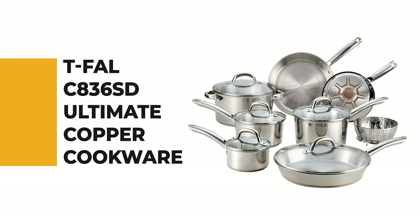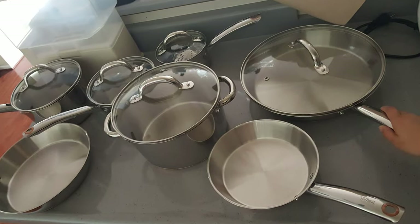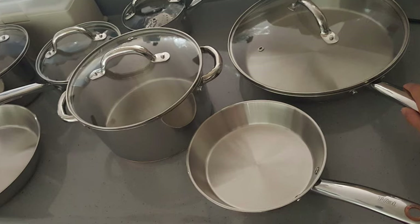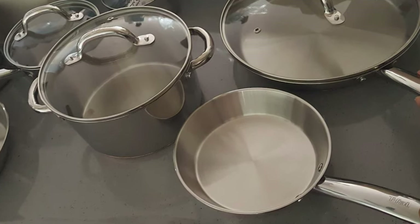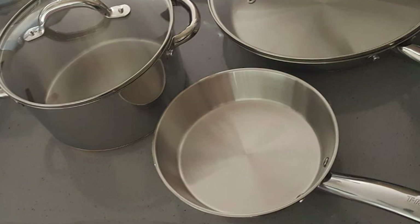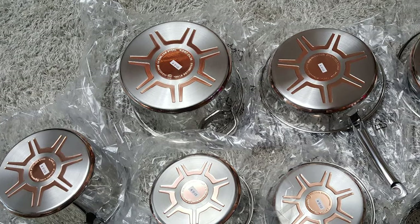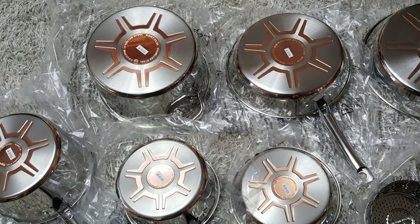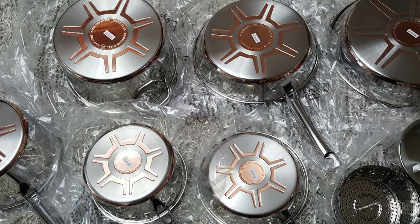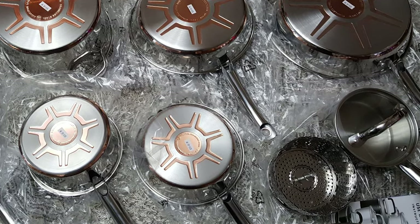Number 1: Tefal C836 SD Ultimate Copper Cookware. The Tefal Ultimate stainless steel features a multi-layer construction typically found in high-end cookware, making it a great choice for any home cook who cares about great-tasting food, durability, and easy dishwasher-safe cleanup. This combination is ideal for faster heat-up times and when sauteing or cooking temperature-sensitive foods.